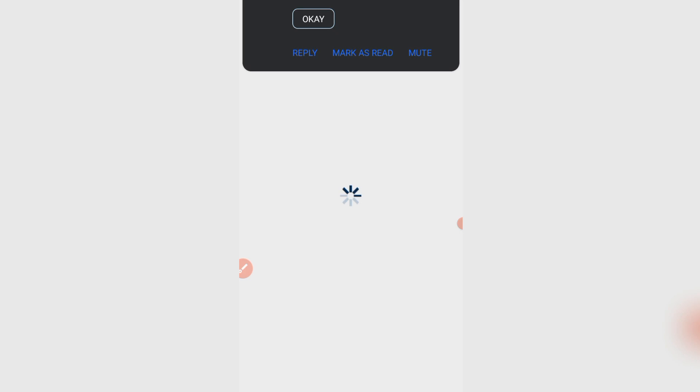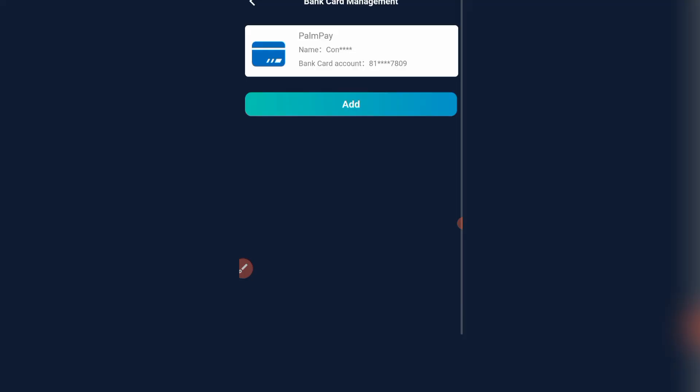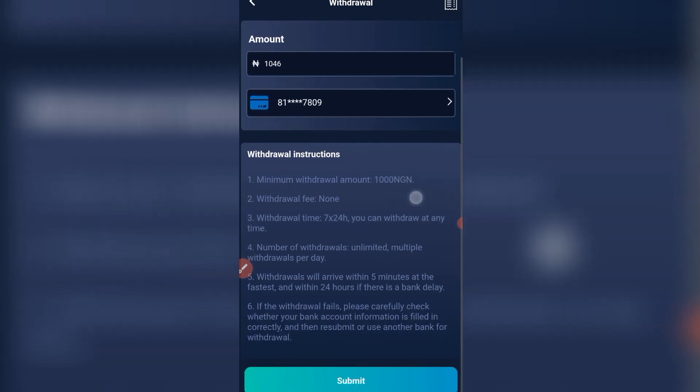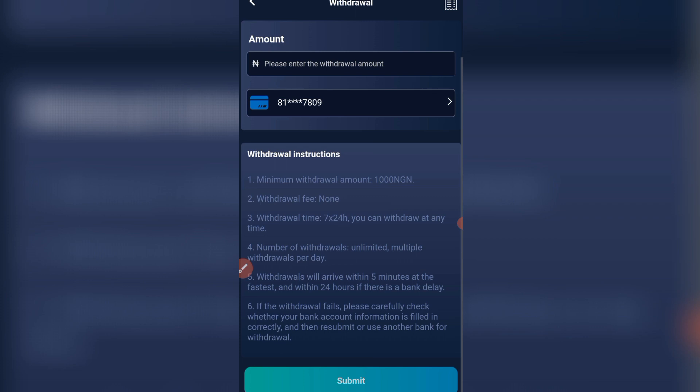Let me just click on the withdrawal section and then I will enter the amount to withdraw. The amount is 1046 naira, then I select the bank that I've already linked, and then I scroll down and click submit. Okay, submitted successfully. Now let's wait for the alert.